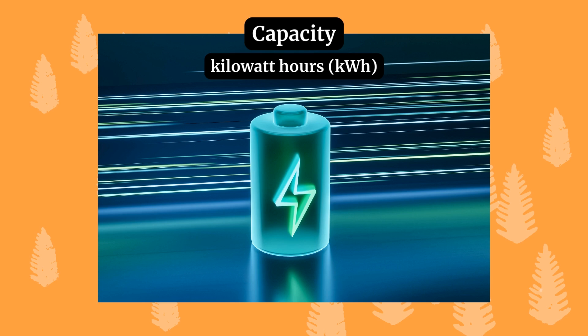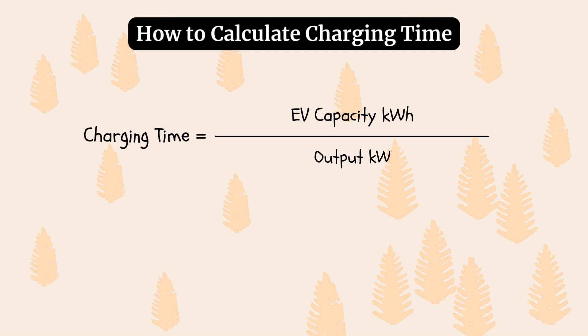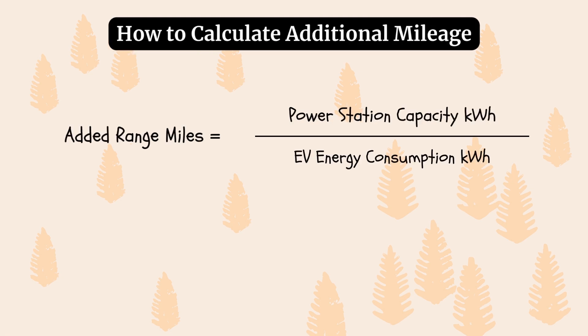Next is capacity. Capacity is the amount of energy a battery can store, and this tells you how many additional miles the power station can deliver to the EV. Capacity is measured in kilowatt hours. A larger capacity allows you to provide more mileage. To find out how long it'll take to charge an EV using a power station, we divide the EV's battery capacity by the portable power station's output or the EV's DC fast charge capability. To calculate how many additional miles a power station can provide, we divide the portable power station's capacity by the EV's energy consumption rate.